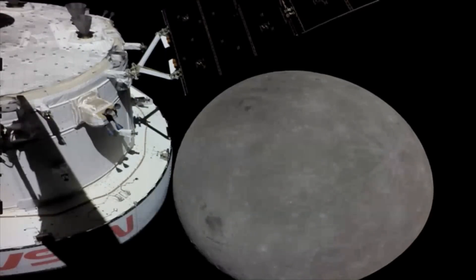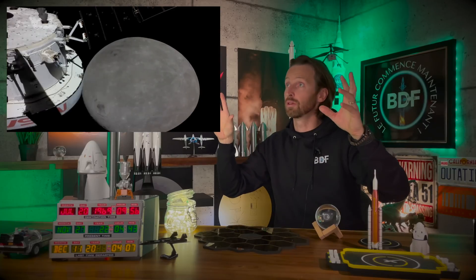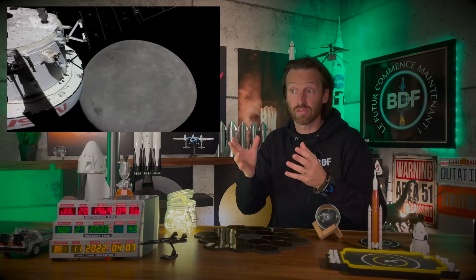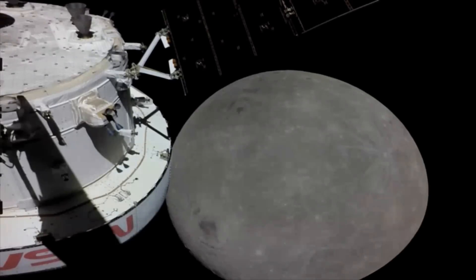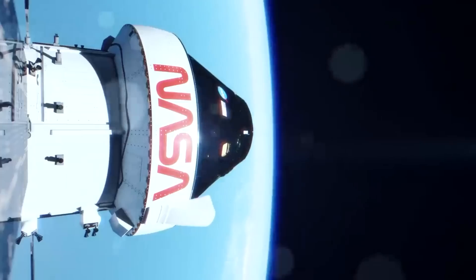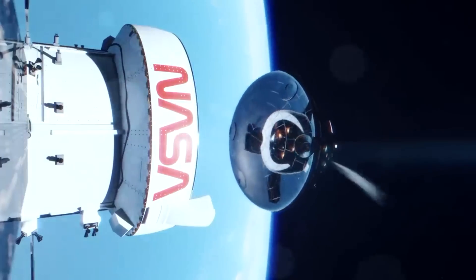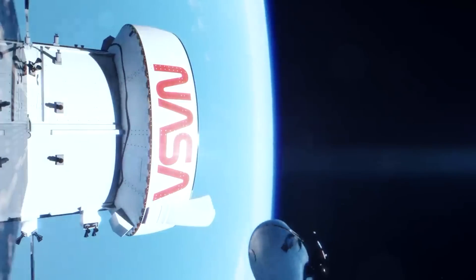Puis quand vous voyez la Lune qui est un peu plate dans les images, c'est parce que ça a été filmé avec une caméra GoPro — les images sont à 170 degrés, c'est wide. Il n'y a pas de stress à avoir. Pour récupérer les plus belles images, il faudra donc patienter jusqu'au retour d'Orion, qui atterrira dans l'océan Pacifique le 11 décembre prochain.